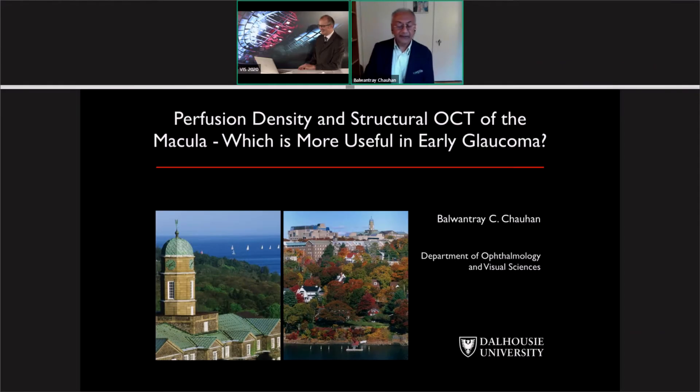Thank you very much, Stefan. Thank you to the organizers. It's a strange way to present, but it is what it is, and we must carry on. My talk today deals with OCT angiography and some observations on the relative value of OCT angiography compared to our classical structural measurements with OCT.